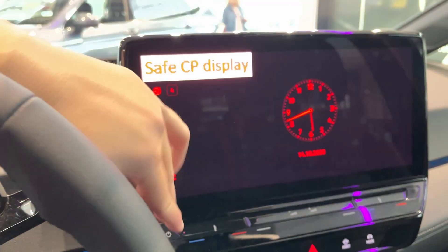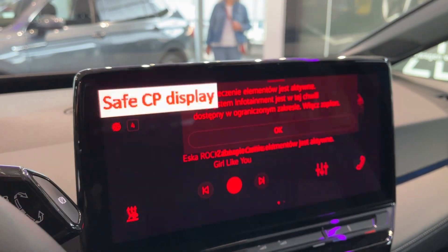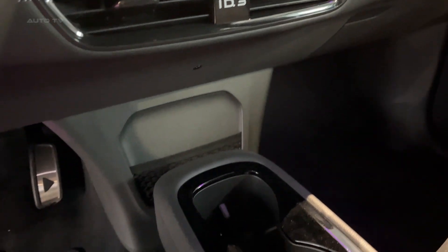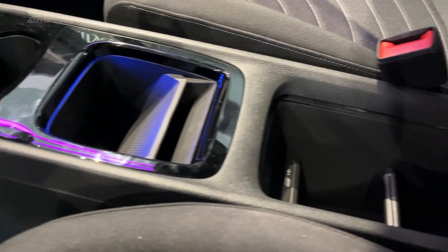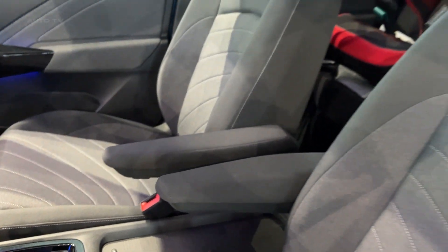Advanced tech for safety and convenience features heavily in the updated ID.3. Highlights include matrix LED headlights that precisely control illumination by automatically activating and dimming individual LEDs as needed. A rear-view camera paired with radar sensors enables advanced driver assistance systems like automated emergency braking. The driver monitoring camera even detects if you're drowsy and provides an alert if you need a break.